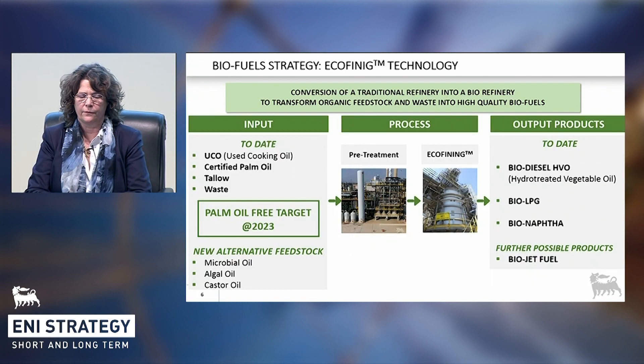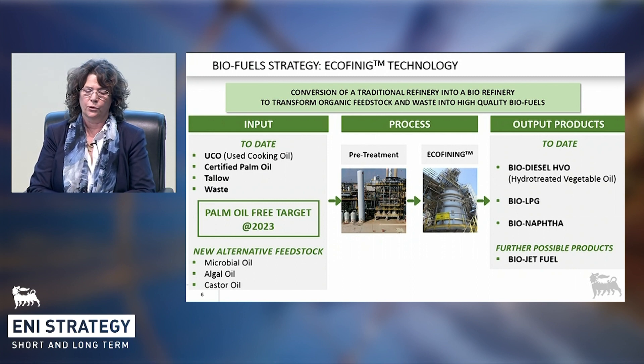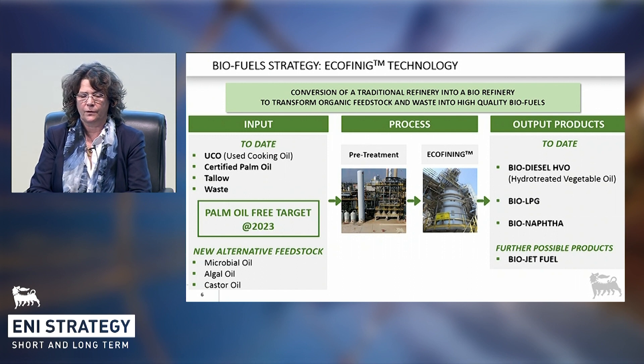Eco-fining is an innovative process able to transform vegetable oils and waste into bio-distillates, mainly consisting of diesel oil called HVO — hydrogenated vegetable oil — a product with outstanding properties. It doesn't contain polyaromatic compounds and has a significantly higher cetane number when compared to other diesel products, assuring lower pollutant emissions as well as higher combustion efficiency, that is to say, lower CO2 emissions. Nowadays, in line with new EU rules, we are working to accelerate the transition towards alternative feedstocks, even before the EU targets set for 2030.